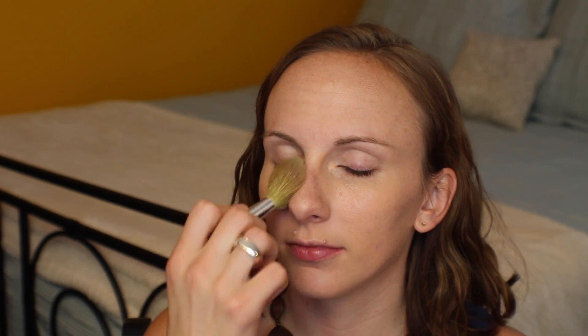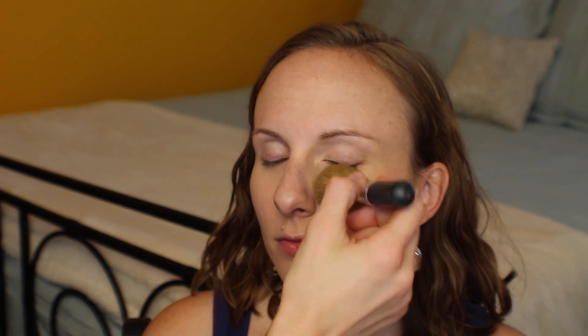Next I'm just going to set with a little bit of translucent powder — this is the color-correcting one from ELF, super cheap and simple. I'm running that over the center of the face, anywhere that she's going to get oily or where the makeup might move around during the day.